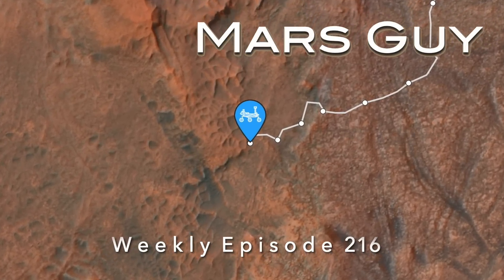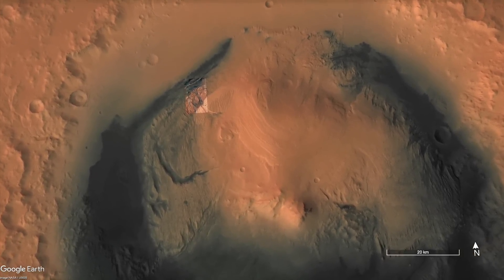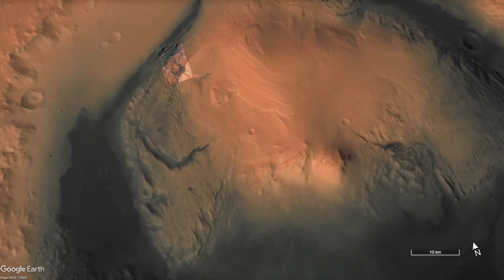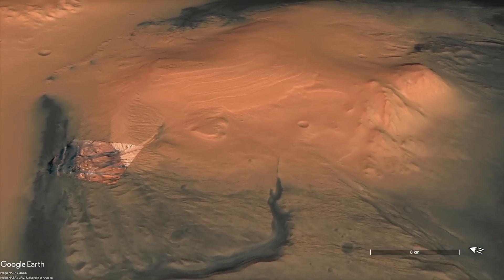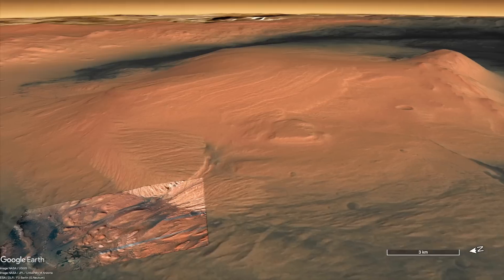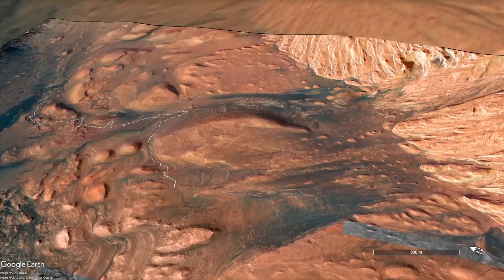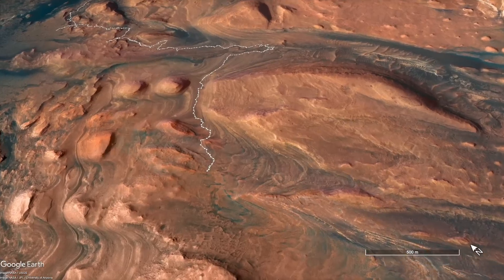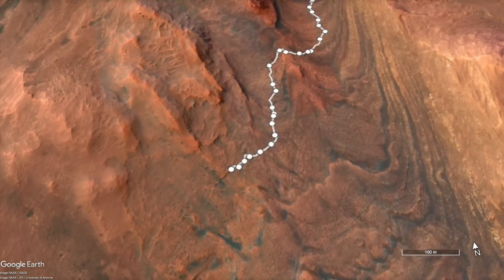On this episode of Mars Guy. The more than three-mile-high mound of rocks, informally named Mount Sharp in Gale Crater, hosts a variety of features that provide scientifically compelling exploration targets, which was used to pitch it as a good landing site as far back as 2008. Curiosity landed at the base of Mount Sharp in August of 2012 and has been slowly making its way up.